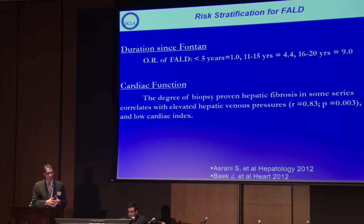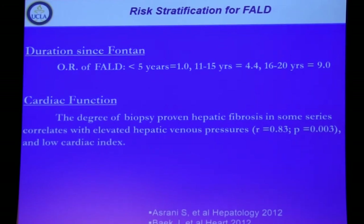When seeing these patients in a multidisciplinary clinic, one very important point is how far out a patient is from their Fontan. We have good data from multiple ACHD centers around the country showing that the further out one is — approaching 20-plus years — the odds ratio of developing Fontan-associated liver disease continues to climb. However, we also see patients 30-plus years out from their Fontan who have very little liver disease, and their cardiac function may be better than other patients. These are two important ways to stratify risk.